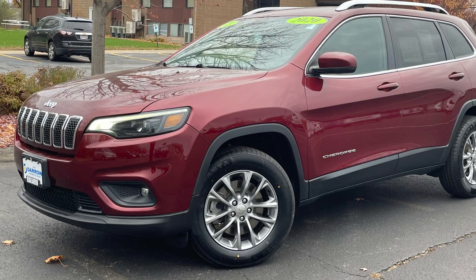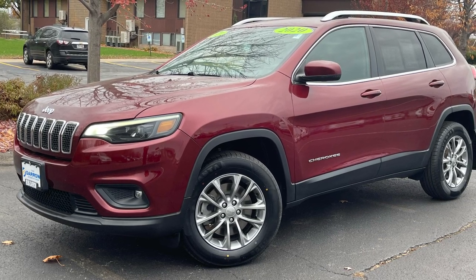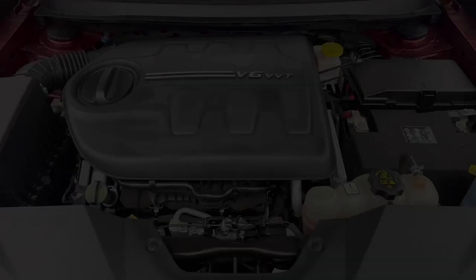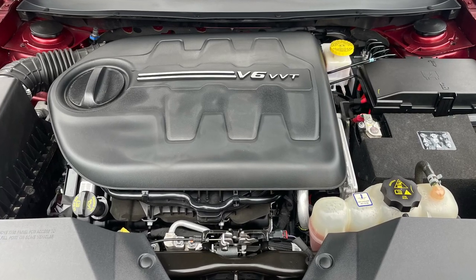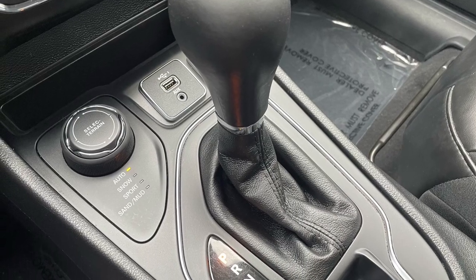This gorgeous velvet red metallic Cherokee is a step above the Renegade, meaning more room for both you, your passengers, and all of your stuff. This example is powered by a 3.2-liter V6, producing 271 horsepower and 239 pound-feet of torque, mated to a slick-shifting 9-speed automatic transmission.